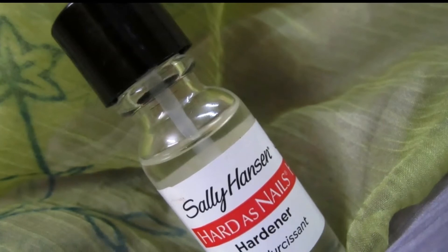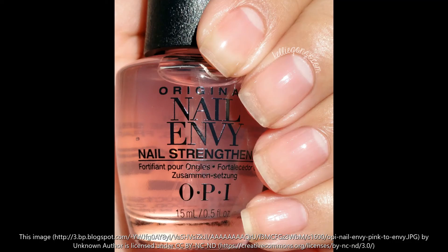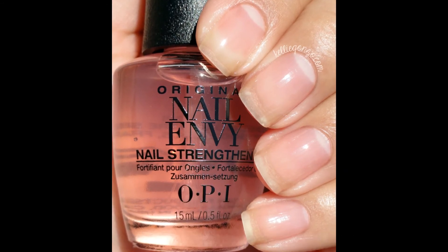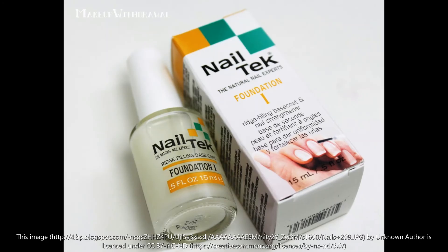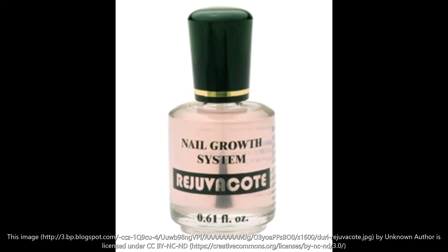Apply a protective layer. Protect your nails with a nail hardener or liquid strengthening base coat. This can be worn under or over your color street manis. I like to wear a coat or two in between my polish while I'm giving my nails some time off.